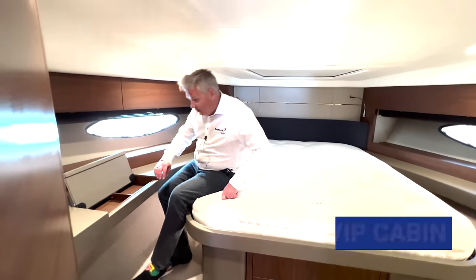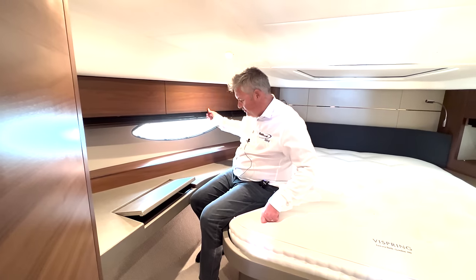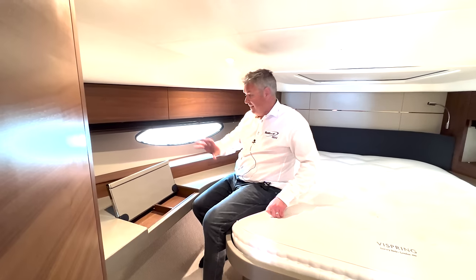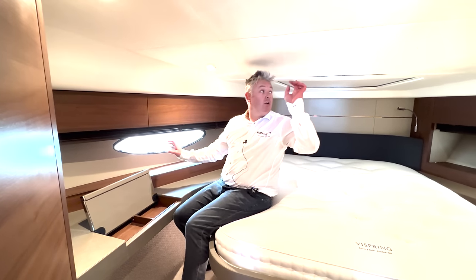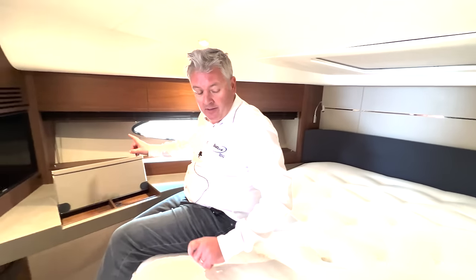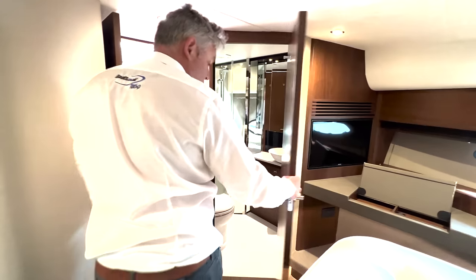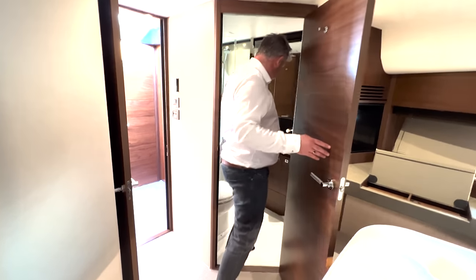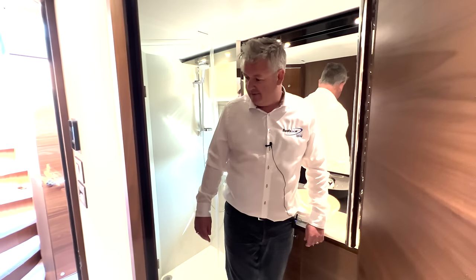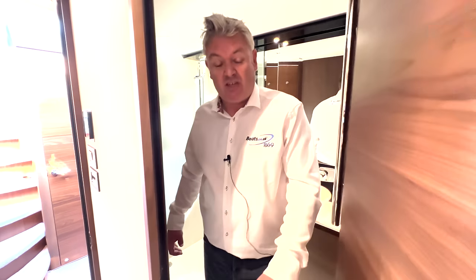The VIP cabin has a little dressing table area, loads of storage, TV, really good light, a sun hatch, two opening windows, a wardrobe, another vice-spring mattress, and a beautiful Princess en-suite bathroom which also passes the floss test. Really, really good bathroom. Let's go and look at cabin three.